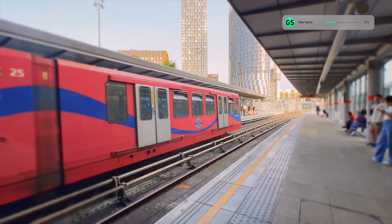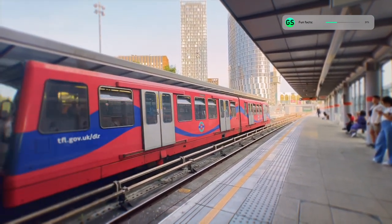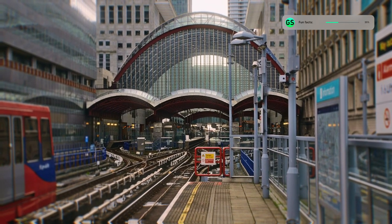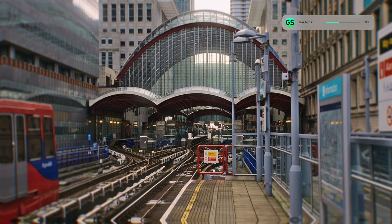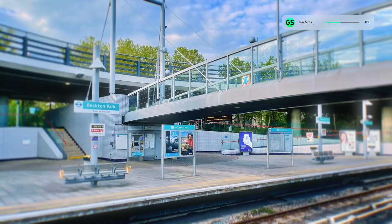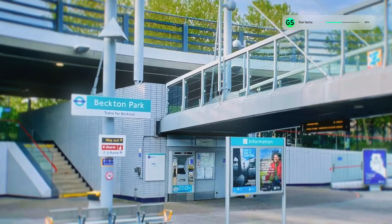It is pretty well known that the DLR doesn't have much distance between stops. Between stations Canary Wharf and West India Quay, the distance is only a few meters. When the DLR opened it only had 15 stations, which has now expanded to 45, and the least used one out of those is Becton Park.